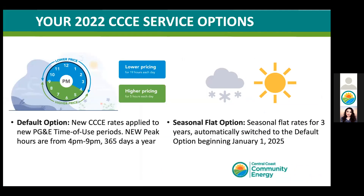In 2022, we will begin serving our customers with our new way of calculating the cost of the electricity you use. These costs can be applied through our default option or the seasonal flat option — specifically for our generation services. CCC's 2022 default option has been designed to be the best option for the majority of customers. The default rate will continue to mirror the rate plan you are on with PG&E, which for most customers is time of use, meaning the cost of energy varies based on time of day.